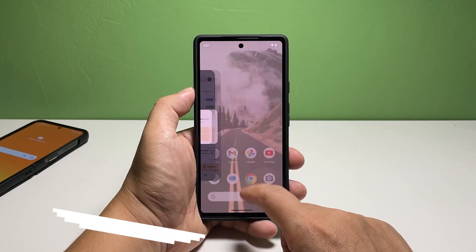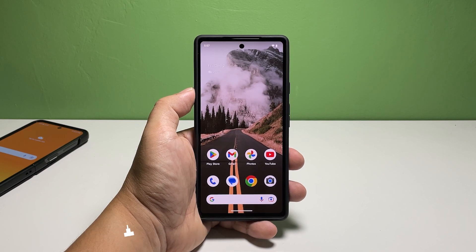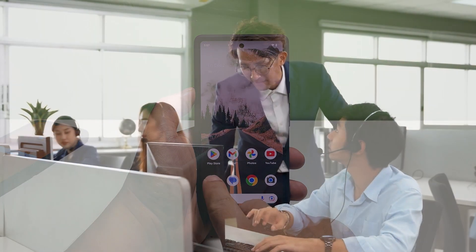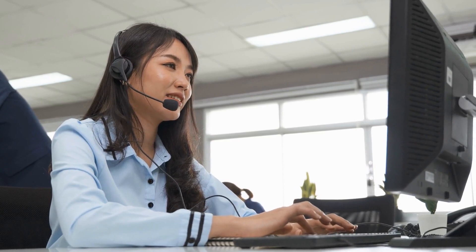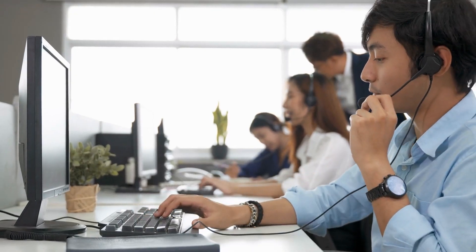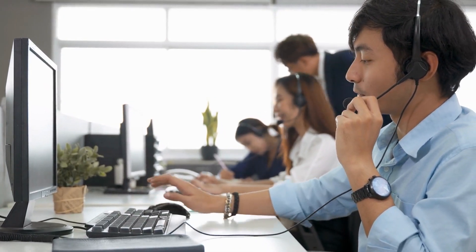Fourth solution: call your service provider. After resetting the network services, if your Pixel 7 is still not able to send text messages, then it's time to call your service provider. There is a possibility that it's just a problem with your account or there's a current issue with the network. Only your service provider can help with those things. If it's an account issue, you should be able to fix it, especially if it's due to unsettled bills. For network problems, you might have to wait an hour or two depending on how serious the problem is.